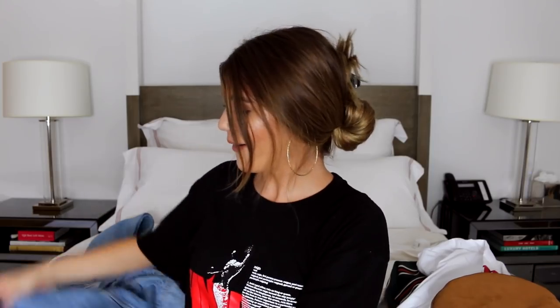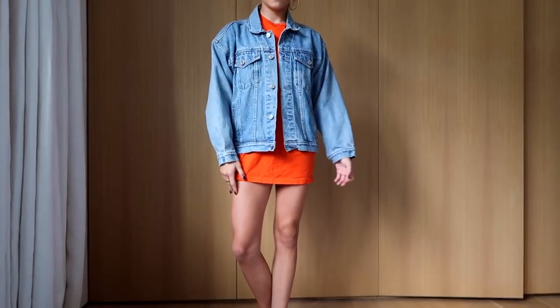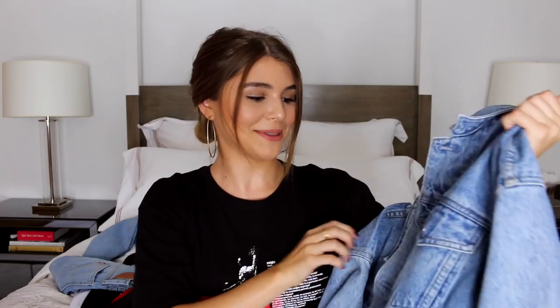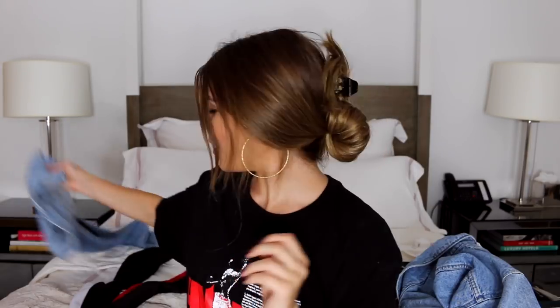I also have this oversized denim jacket — I got it at the vintage Reformation store on Melrose in LA. I don't know where you can get this exact one since it's vintage, but it is vintage Gap denim which I thought was cute. It's just my favorite oversized denim jacket. I think denim jackets are so in — I love the denim-on-denim trend, even if people ask if you're going to a Canadian tuxedo wedding.